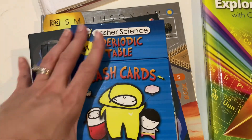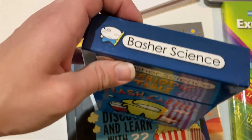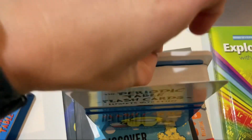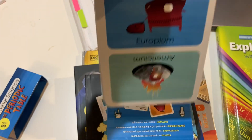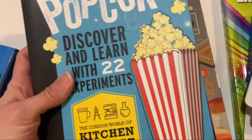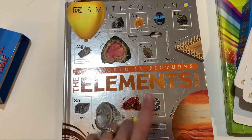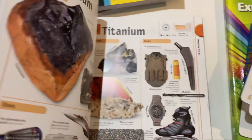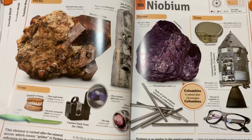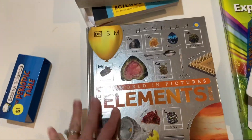Some of the other things I have — I found these element flashcards at a yard sale. We haven't used them yet because we haven't talked too much about the periodic table yet. I also have this Physics of Popcorn book from Usborne that we might use, an Usborne science encyclopedia, and a DK Smithsonian book about the elements that I got last year when we started talking about elements. My daughter liked it — it gives the element and shows things made from that element, going through the periodic table that way. I really like the pictures in it.